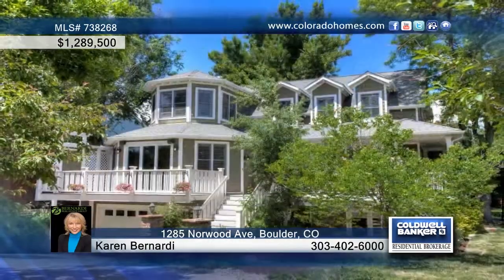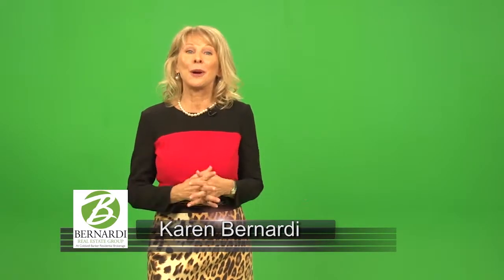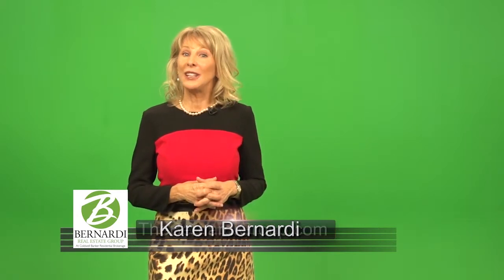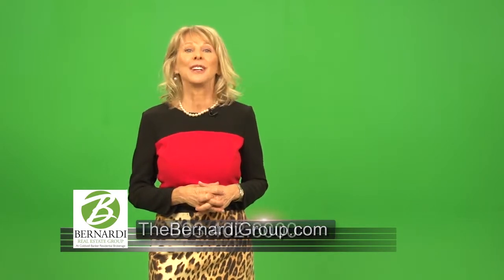Contact Karen Bernardi before this one gets away. Thank you so much for joining us today and looking at this incredible property that we've just listed. If you need any additional information or if you're curious about the value of your home, please call me at 303-402-6000. Thank you so much.